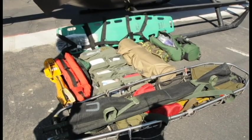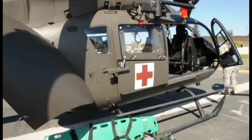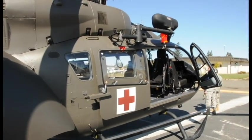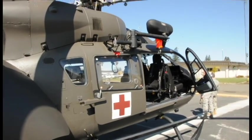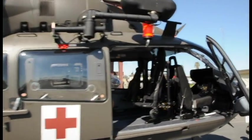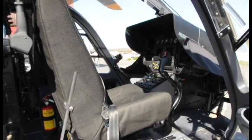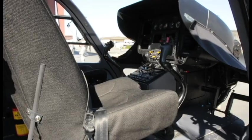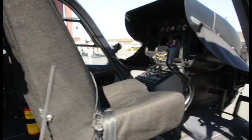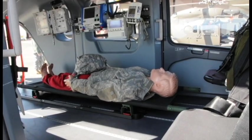This is the Army's new LUH-72 Alpha Lakota. This particular version is the MEDEVAC version, and so its particular mission is synonymous with medicine — medical evacuation of the sick and the wounded, and maybe doing critical care transfers, but with a particular spin towards a stateside or a DSCA mission.